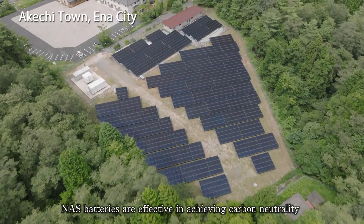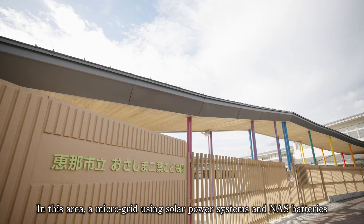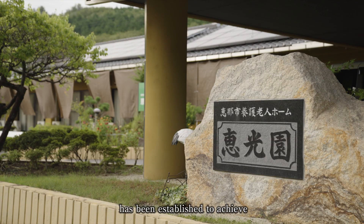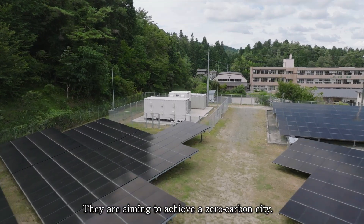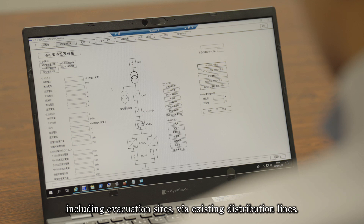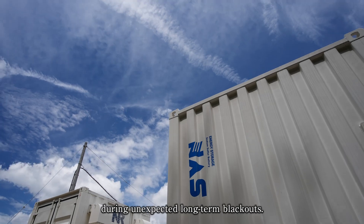NAS batteries are effective in achieving carbon neutrality and in addressing long-term blackouts caused by natural disasters. In this area, a microgrid using solar power systems and NAS batteries has been established to achieve local production and local consumption of electric power. They are aiming to achieve a zero-carbon city. In the event of a disaster, electric power is supplied to areas including evacuation sites via existing distribution lines. The NAS battery enables power supply for extended periods during unexpected long-term blackouts.